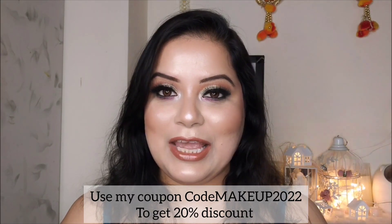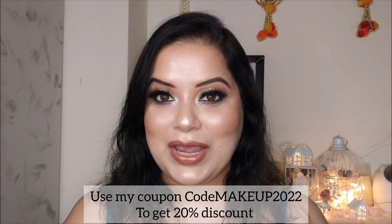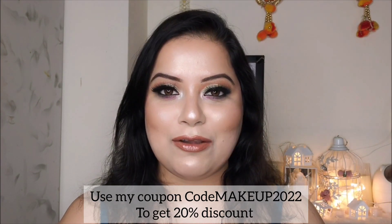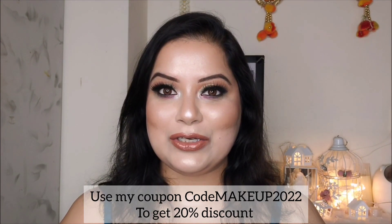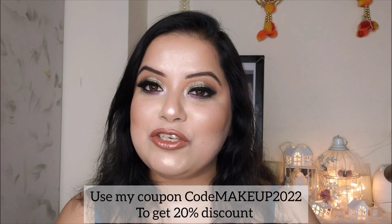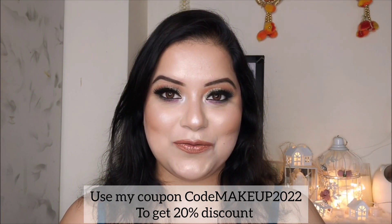Dermaco has a great initiative called Young Scientists — every time you buy any Dermaco products from their official website, they will link your order to a child they help educate. Along with Bhoomi, they have pledged to help more than 10,000 students across the year. I think it is a very good initiative by the brand and we should support them.